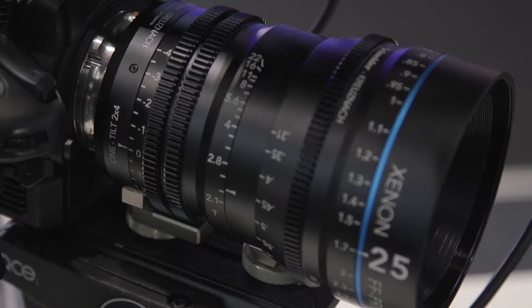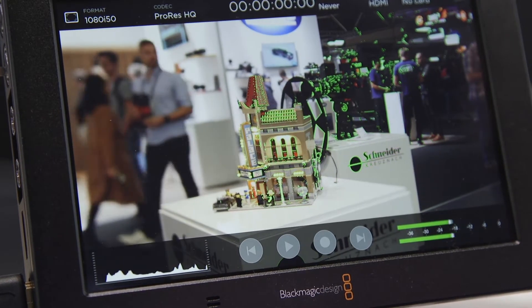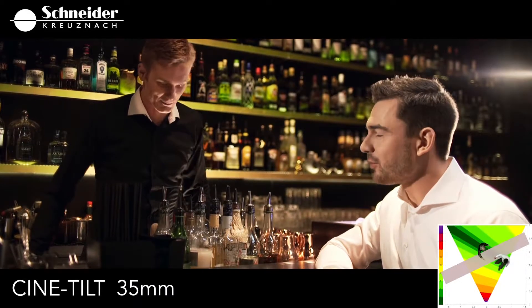The Cine Tilt is the world's first dynamic tiltable lens on the market. You can tilt while you are shooting because we don't tilt the lens — the mechanism of the Cine Tilt lens tilts the camera.